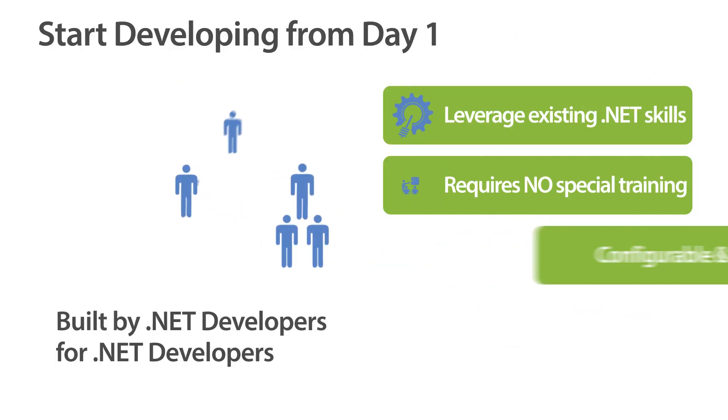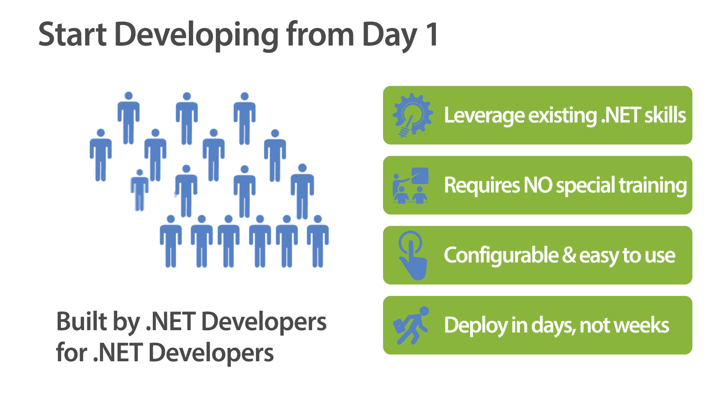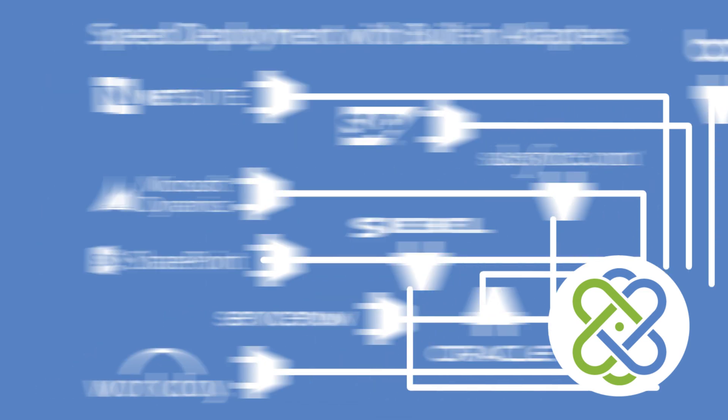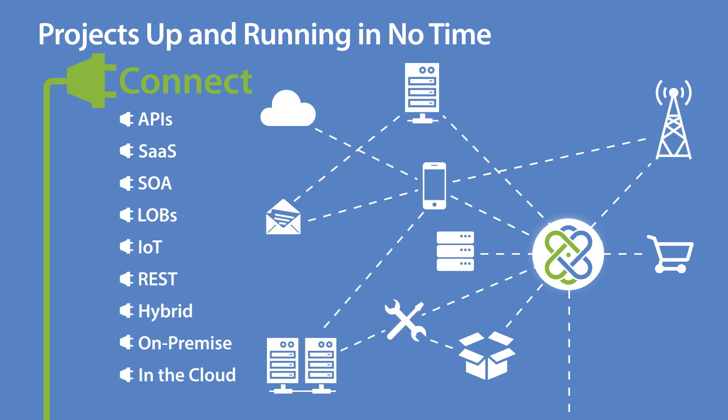Neuron ESB is built for the Microsoft platform, so your .NET developers already have the skills to install, configure, and start using Neuron ESB right away. Neuron's built-in adapters make quick work of integrating all of your existing systems and applications. Instead of taking months to deploy projects, you'll be up and running in no time.